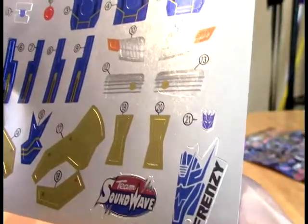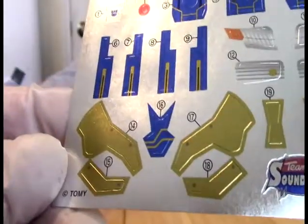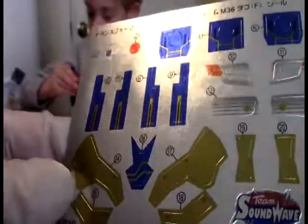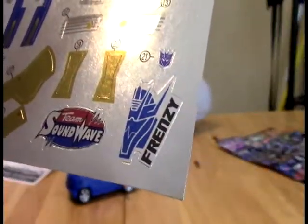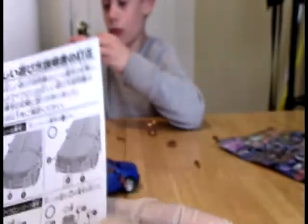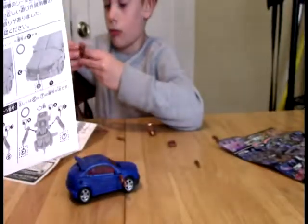We have 10 and 11, which is the headlight and turn signal combination. We have the taillight section in 12 and 13. We have these other parts - I think they can go on the side of the doors. We've got Team Soundwave if you want to add that. You've got Frenzy if you want to add that. 21 is the shield for his grill.